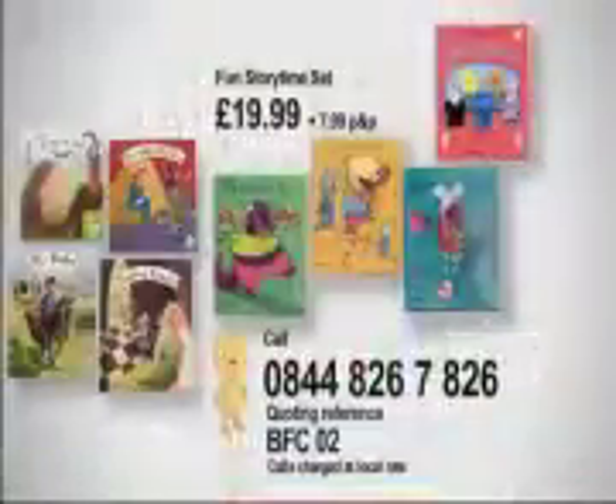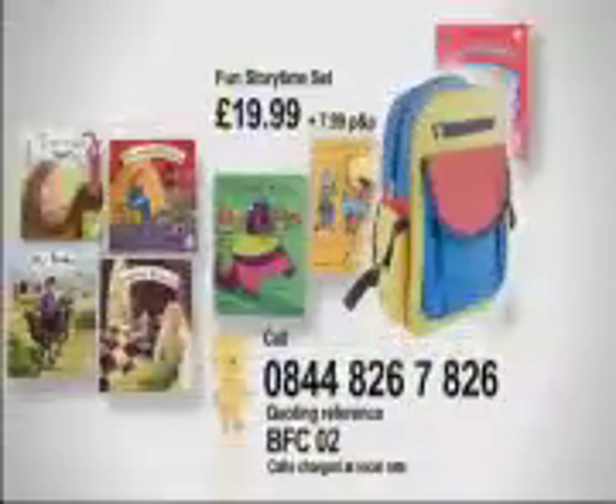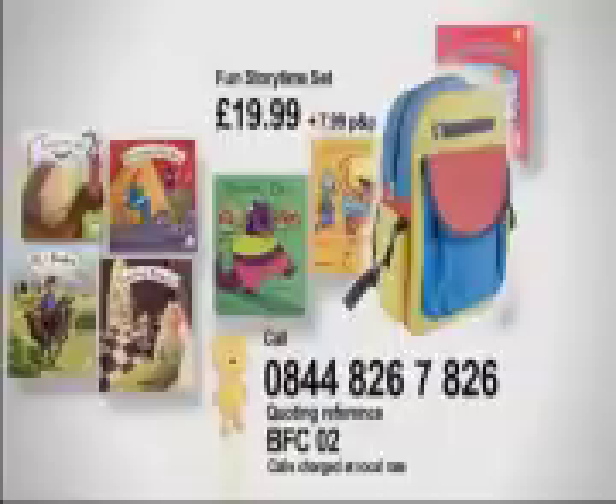The Fun Story Time Set will engage and educate your children for this amazing price. To purchase your very own Fun Story Time Set, dial 0844 826 7826, quoting reference code BFC02. Included in the set are eight books: finger puppet fun, nursery rhyme classics with sing-along CD, and fairy tales with read-along CD. These wonderful books can be yours, delivered to your door in seven days or less. Order today and we'll send you this colourful children's backpack. Call now for your delivery.